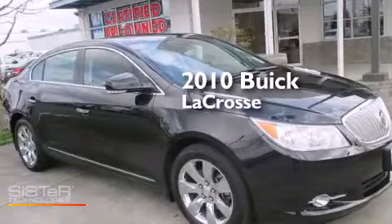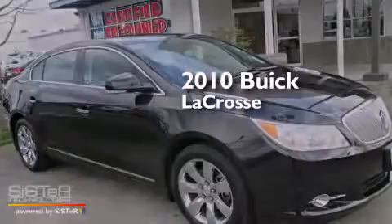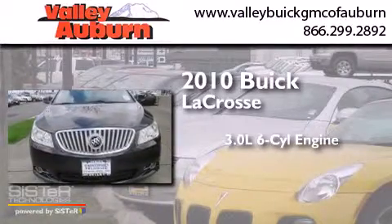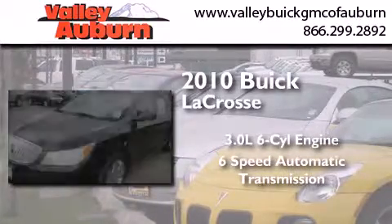This is a certified pre-owned 2010 Buick LaCrosse. It has a 3.0-liter six-cylinder engine, a six-speed automatic transmission, and all-wheel drive.